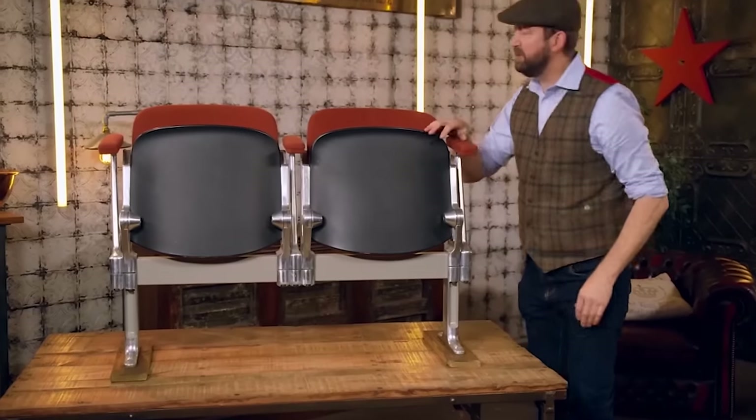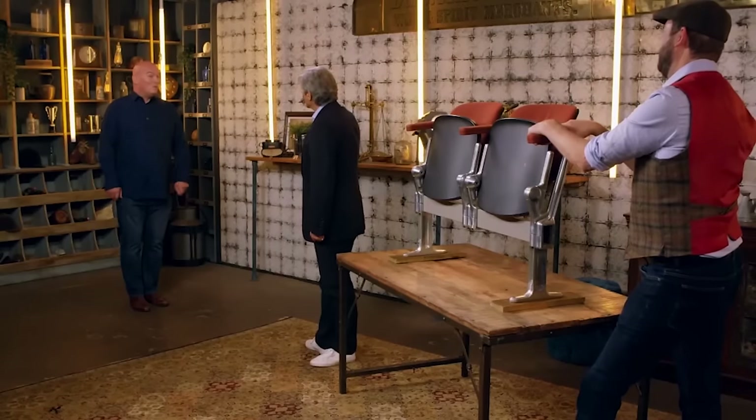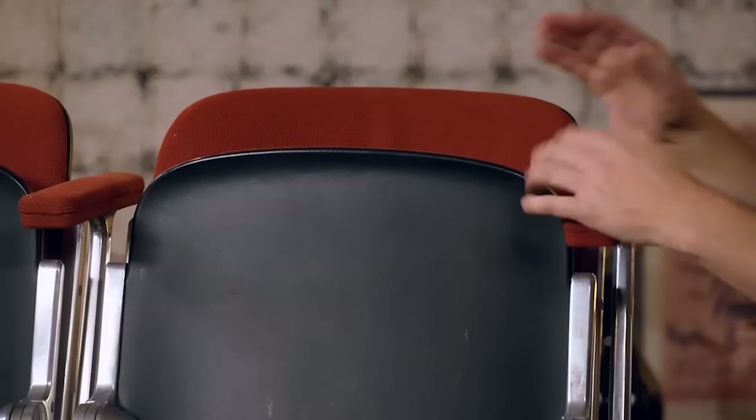David explains he bought the chairs from a Moorcambe antique dealer, paying just under £400. He uses them to sit and watch cinema, to make him feel he's in the cinema. Simon identifies the designer as Giancarlo Peretti, who worked for Castelli — the makers of these chairs. They are the Castelli axis seating range. The original design probably dates from the 1950s, though these are later versions.